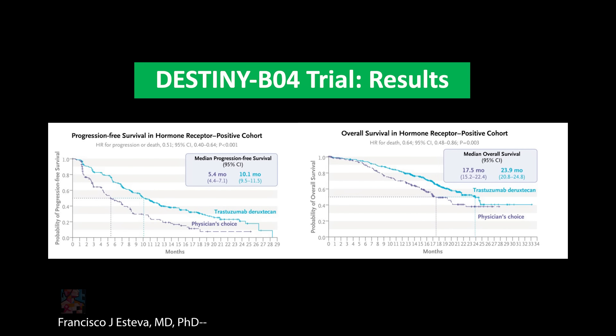In that trial, DESTINY-B04, there was a significant improvement in progression-free survival for patients receiving the trastuzumab deruxtecan antibody drug conjugate.